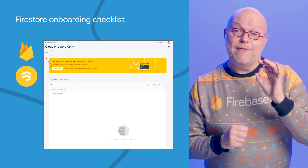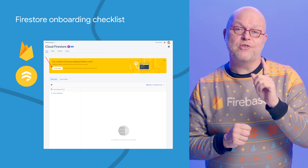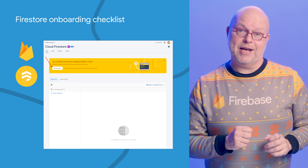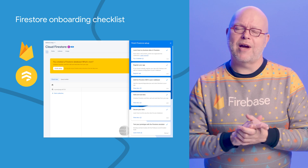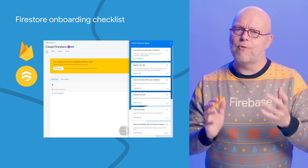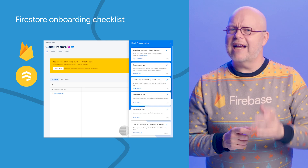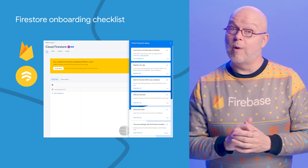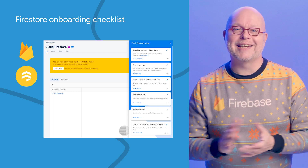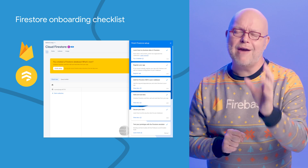Finally, when you create a Firestore database in one of your Firebase projects, you may now see a banner that links you to steps that you still need to do after creating the database. This includes things like registering your app with the Firebase project, adding the Firestore SDKs to your codebase, and writing data to and reading from collections in your application code. This is part of an A/B test, so we'll measure whether it helps, and if so, we'll roll out the checklist to everyone in the coming months.